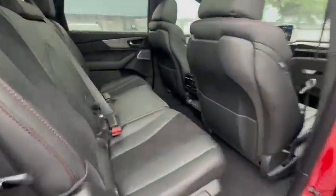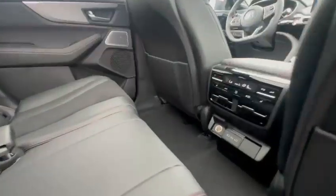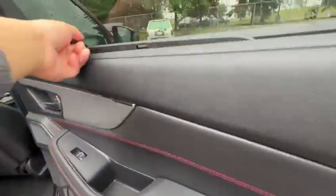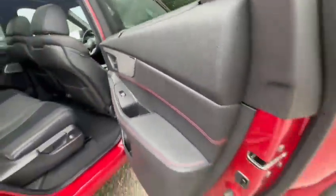These are your rear seats. You have rear climate control and heated seats for the passengers, also shades on both sides.